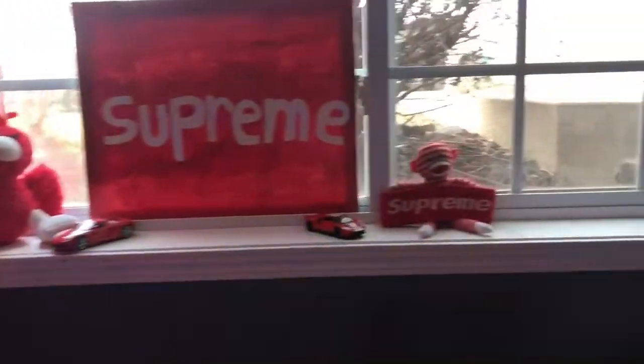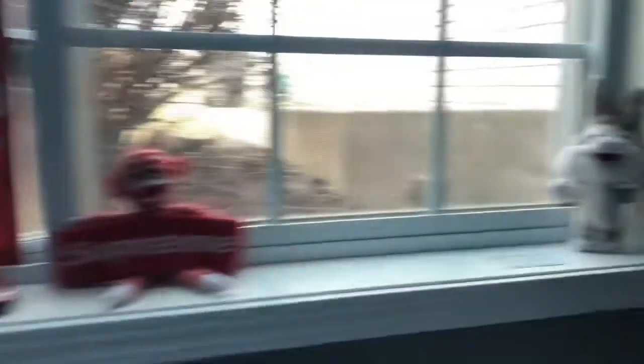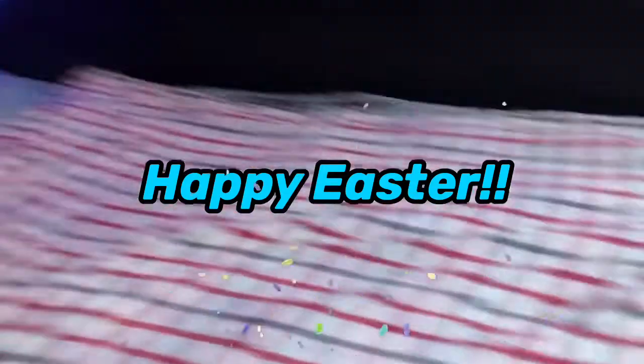Here's my supreme window, we got books right here, then here's all my school stuff. And I hope you guys had a good Easter — happy Easter guys! And here's all my sweatshirts.